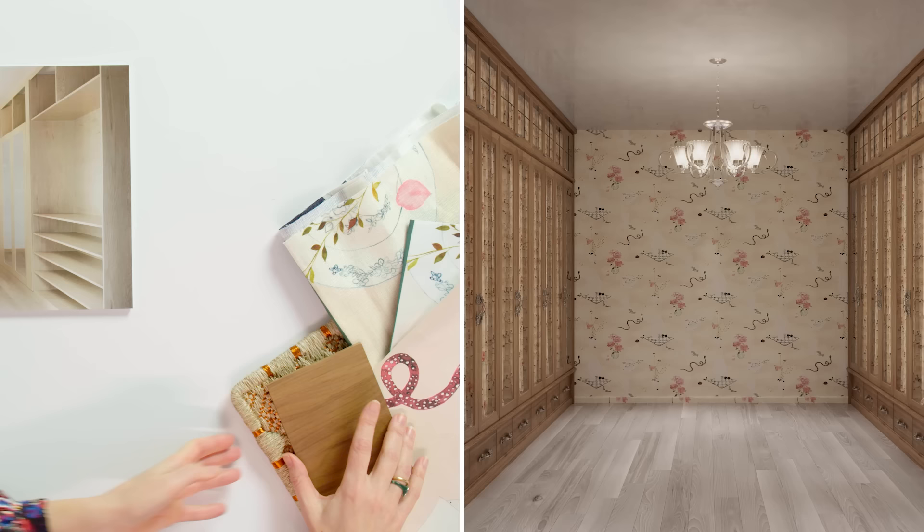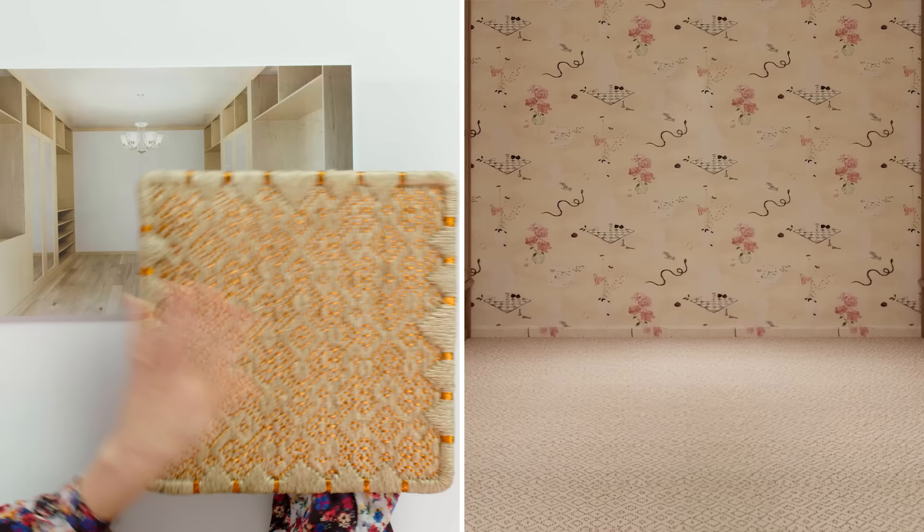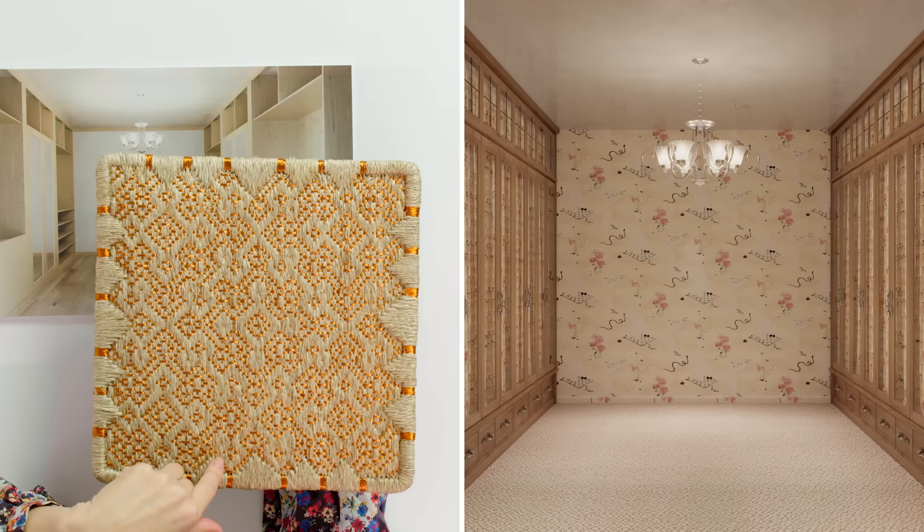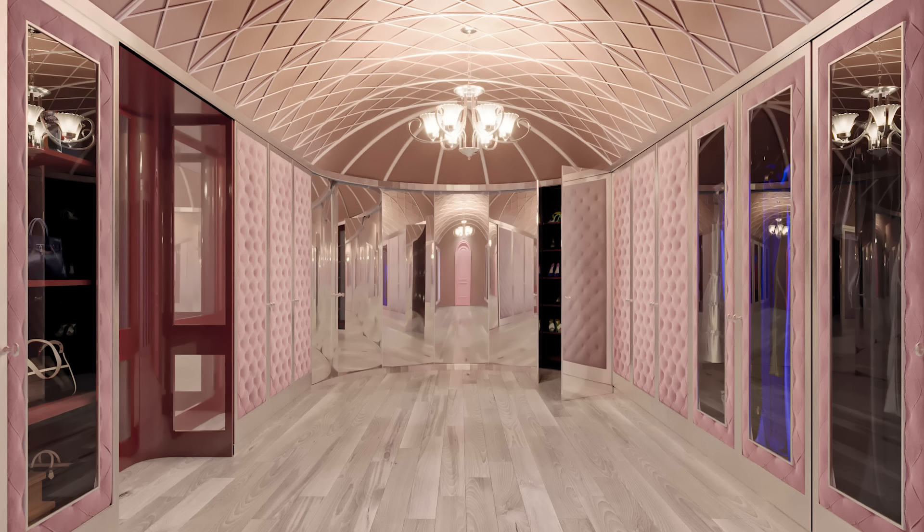Kyada loves wall-to-wall carpet in dressing rooms and loves this mixed-fiber carpet by Verdi, a Colombian company that weaves in copper. When designing the room, she hoped it would glow. The original room is all one level, which is fine, but she really wants to push it and give that element of fantasy and drama.